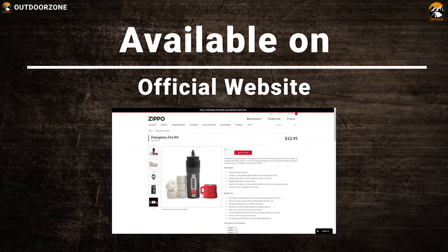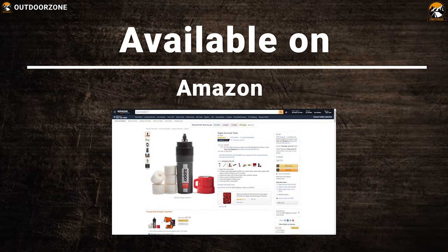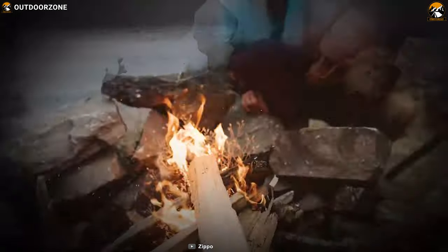With the Zippo Emergency Fire Kit, you can easily spice up any family camping trip with fire and enjoy.